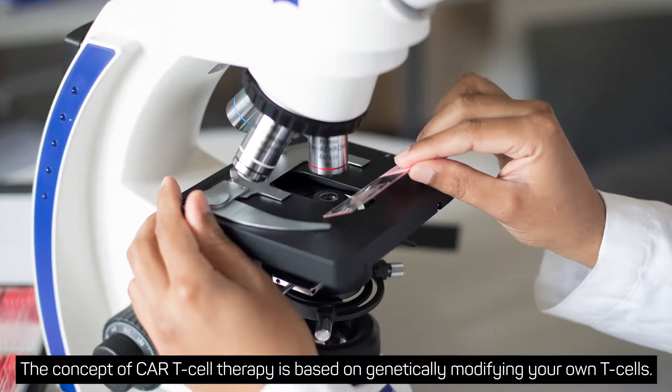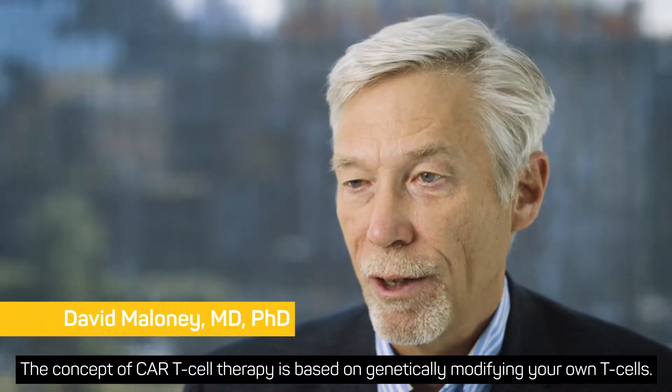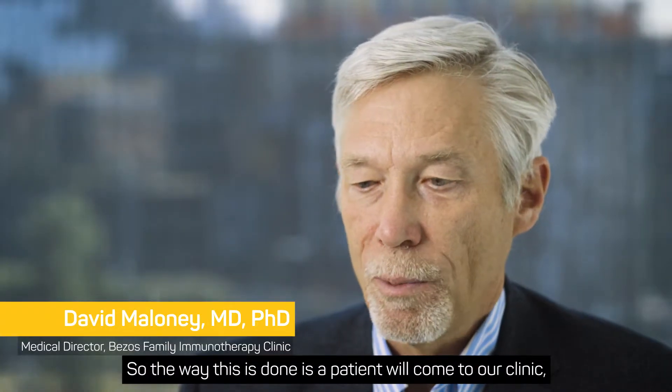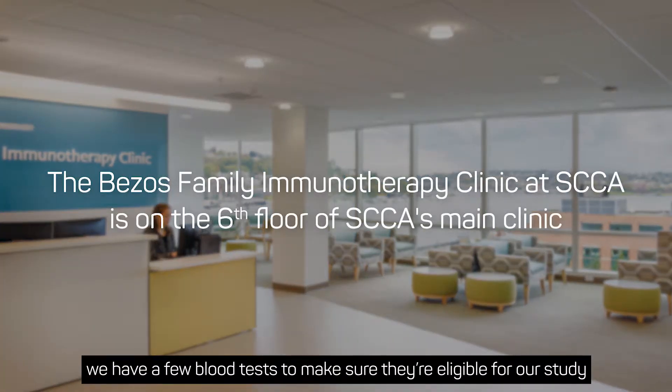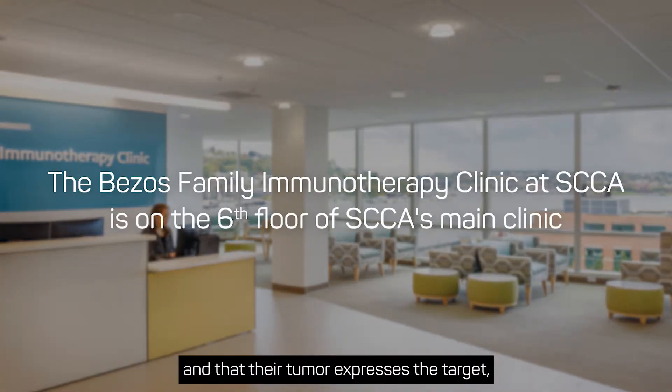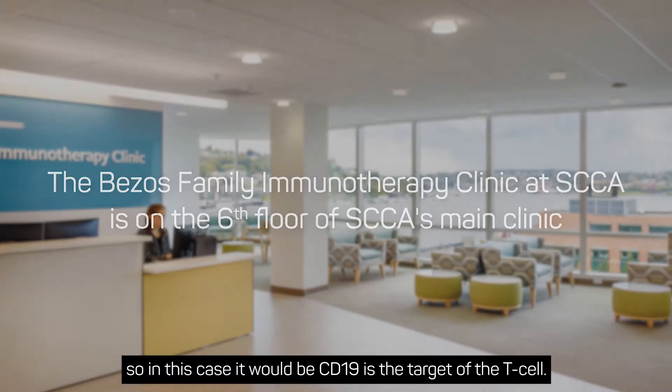The concept of CAR T-cell therapy is based on genetically modifying your own T-cells. A patient will come to our clinic, where we do a few blood tests to make sure they're eligible for our study and that their tumor expresses the target — in this case, CD19 as the target of the T-cell.